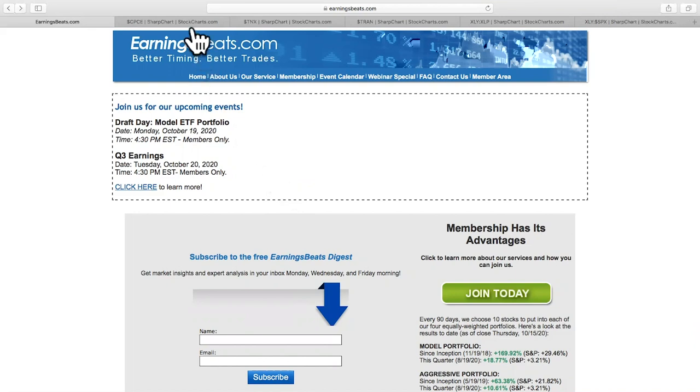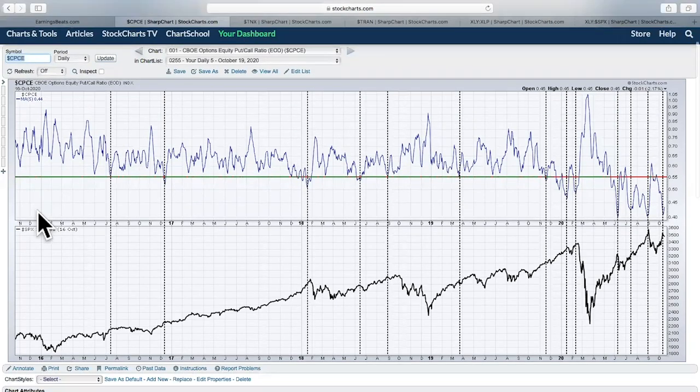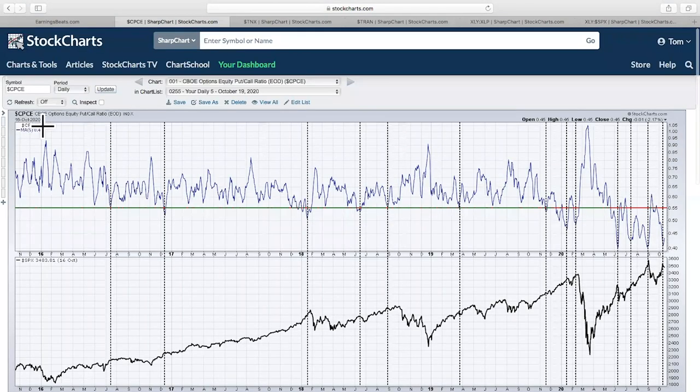Let's take a look at our five charts today. First up, I'm going to show you the equity-only put-call ratio. This chart at the top is set to an invisible chart type, which means you wouldn't see anything except that I have a five-day moving average overlay. What you're seeing is a five-day moving average, currently at 0.44.